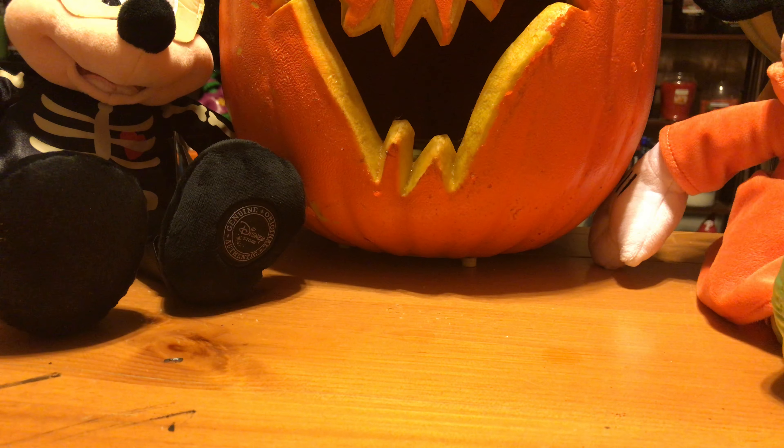Hey there, everyone. Philly Candleman here. Welcome back to my channel. Today I just want to go over a little bit of a Yankee Candle Halloween preview for Yankee Candle's 2017 Halloween offerings. I was lucky enough to score some of these candles at my local Hallmark as well as one of the Yankee Candle outlet stores.